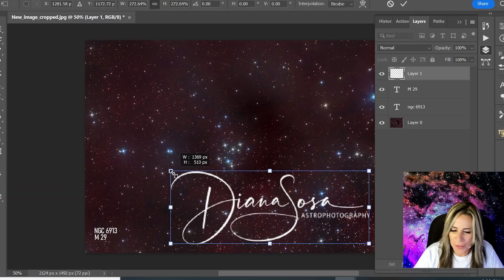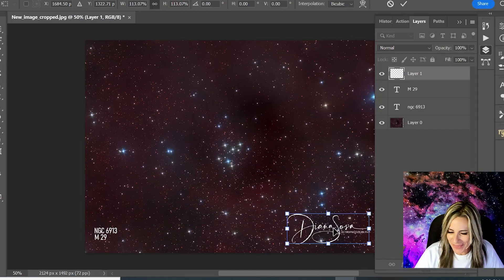Stay tuned for more from your favorite astronaut on star cluster photography. Thank you for watching. See you next time. Bye.